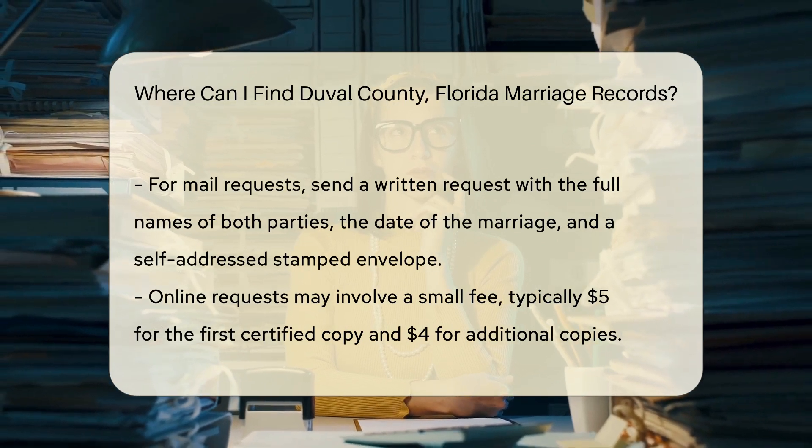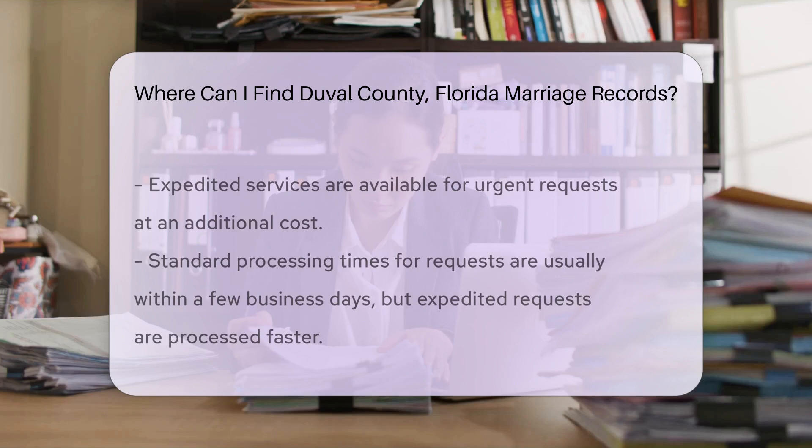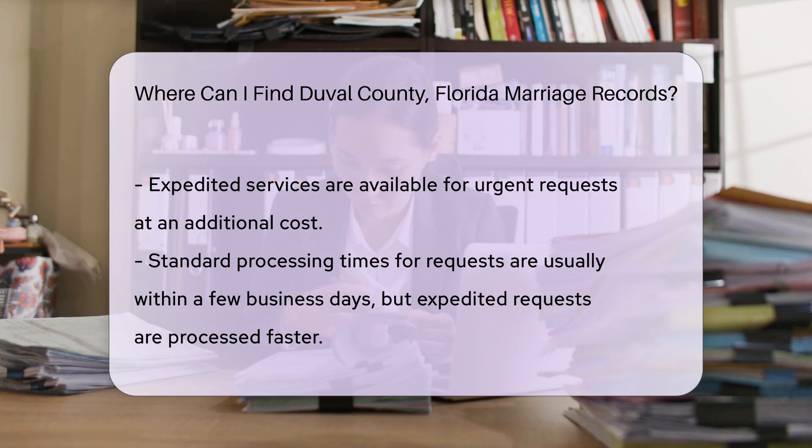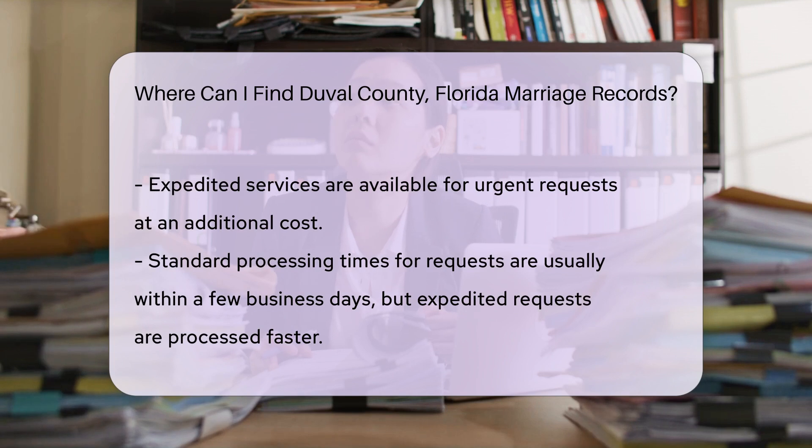For online requests, there might be a small fee involved. The fee varies depending on the number of copies you need. Typically, the first certified copy costs around $5, and additional copies are about $4 each. If you need the record urgently, you can opt for expedited services, which will cost a bit more.